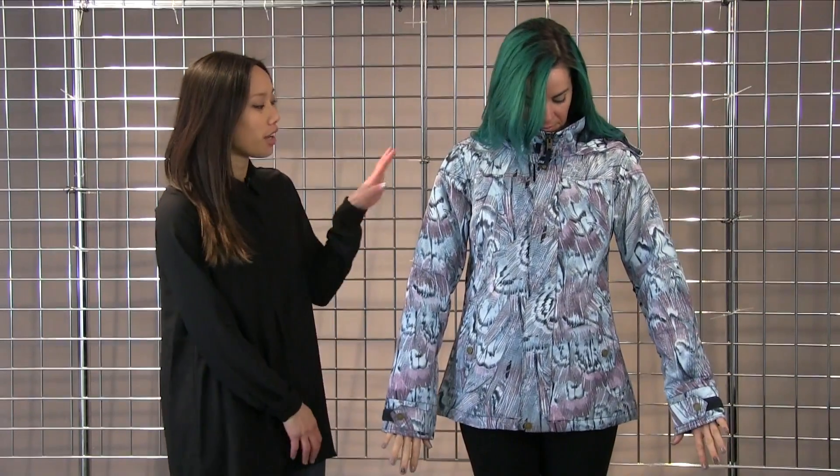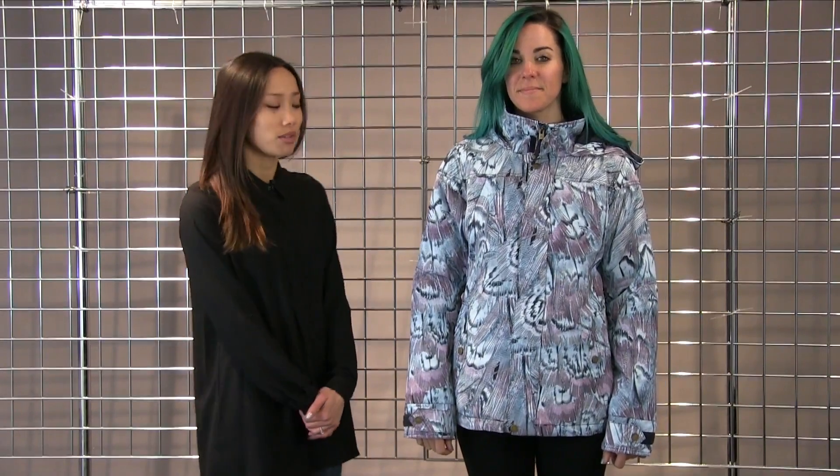Welcome to Winter Women. I'm Lynn with Burton Snowboards here to talk to you about the Jet Set Jacket. This is a slim fit jacket, has a really fun all over feathers print. It is fully waterproof, breathable, insulated, so it will keep you nice and warm.